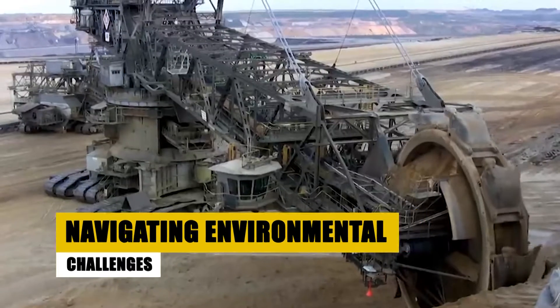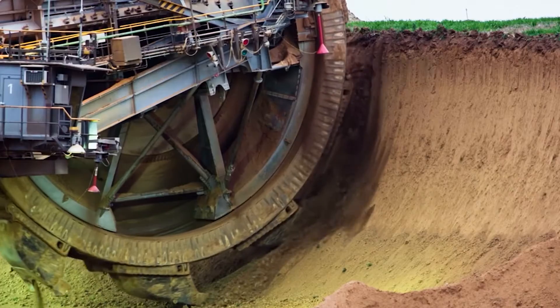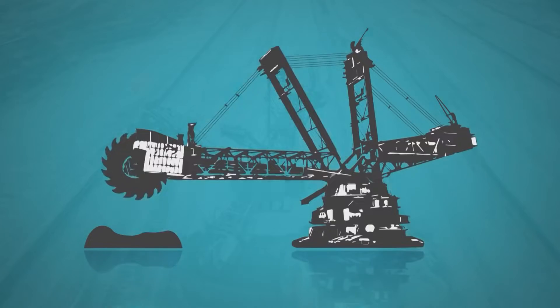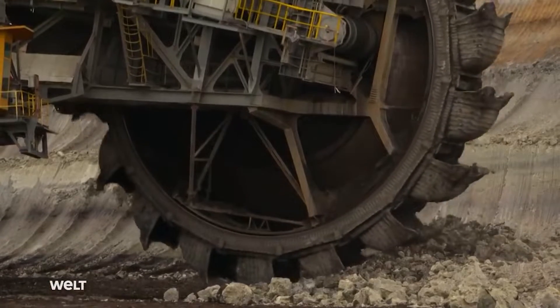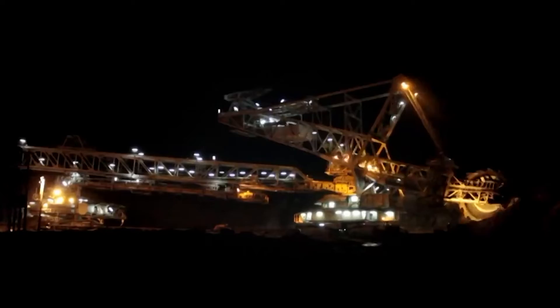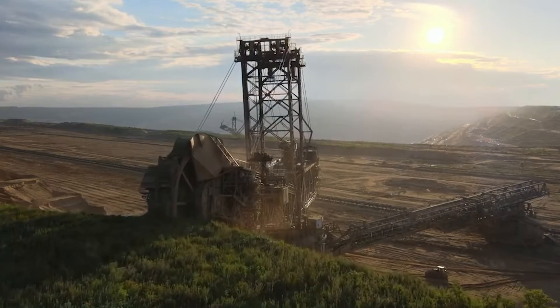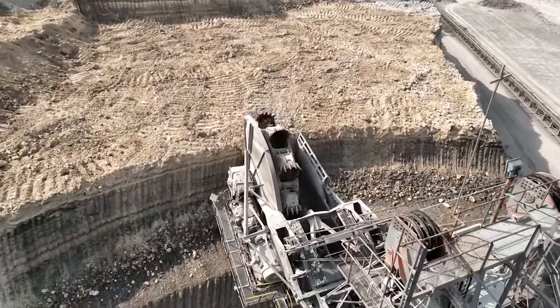The environmental impact of the Bagger 293 extends beyond its physical presence. The mining operation it supports disrupts ecosystems and can displace local communities. However, the Bagger 293's efficiency in material handling means more coal can be extracted with relatively less environmental impact than smaller machines. This efficiency, coupled with ongoing efforts to mitigate environmental damage, underscores the complex balance between industrial advancement and ecological preservation.